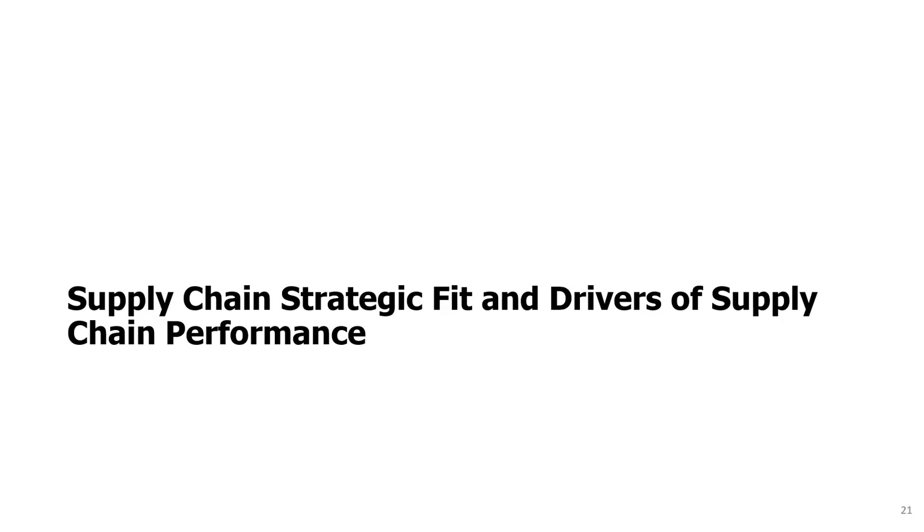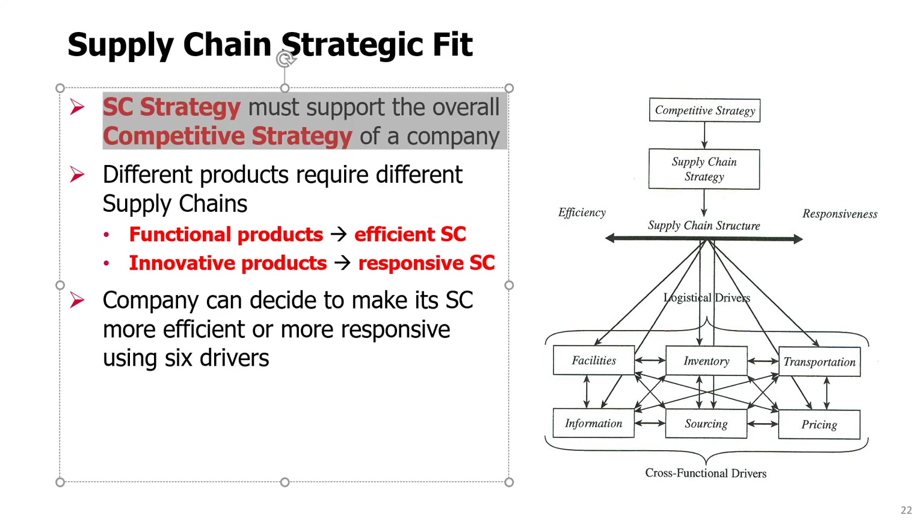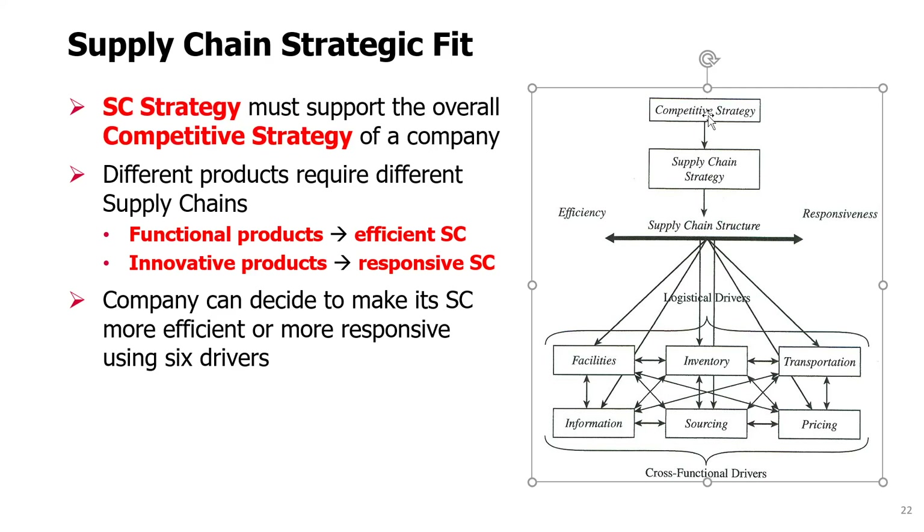Supply chain strategic fit and drivers of supply chain performance. Supply chain strategy must be defined such that it fits with the competitive strategy of a company. A competitive strategy is at the top, and it determines and affects what the supply chain strategy is.